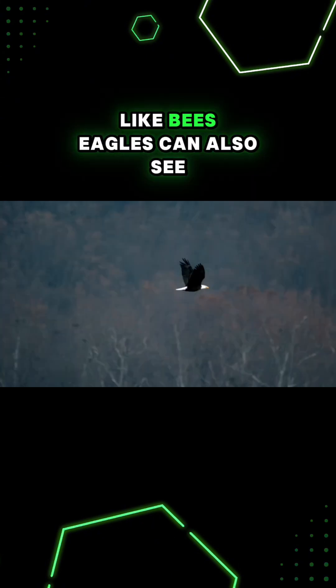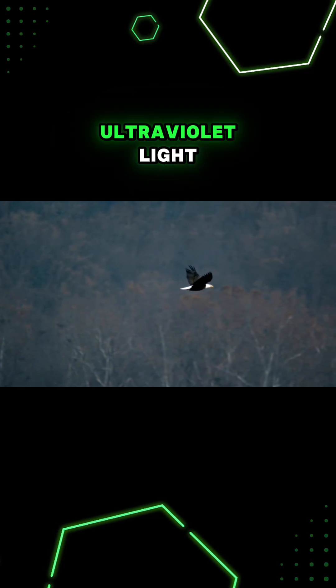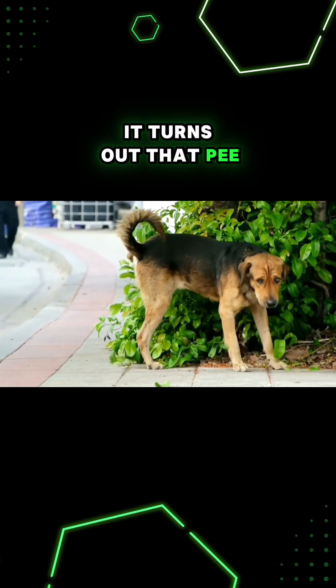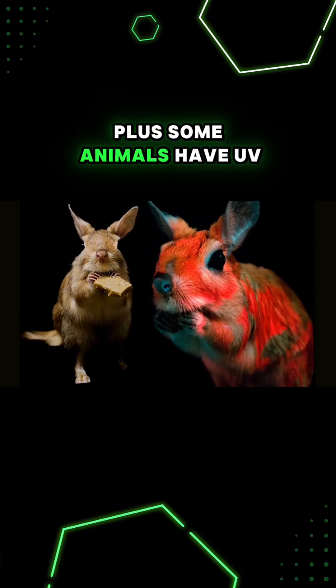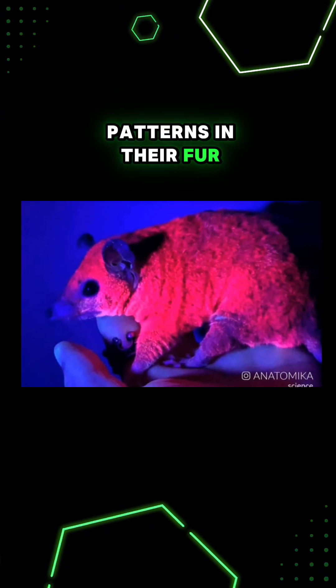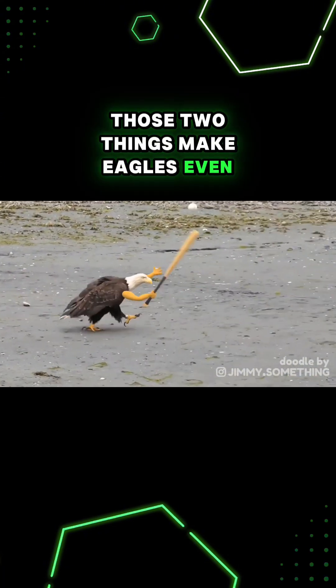Like bees, eagles can also see ultraviolet light. It turns out that pee absorbs UV wavelengths really strongly, and some animals have UV patterns in their fur. Those two things make eagles even better hunters.